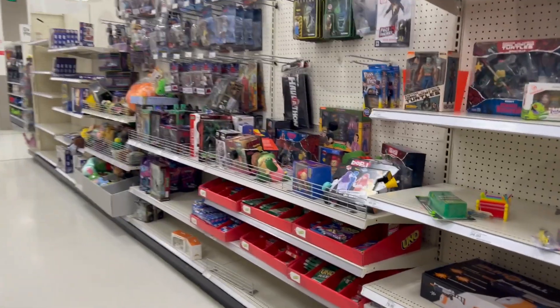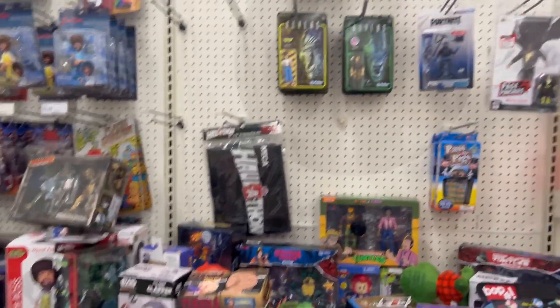Hey guys, welcome back to my channel. Today's video we are here at Target to hunt down some NECA figures and we're gonna see what they have. Let's head over there and see what we can find.